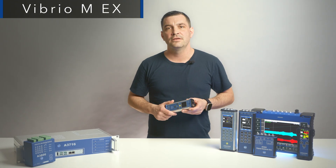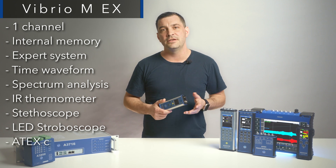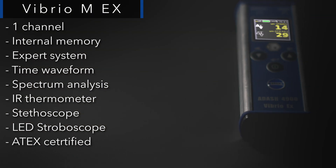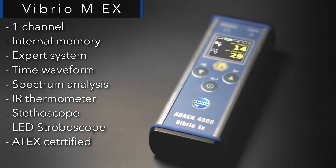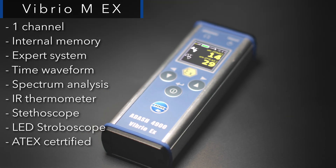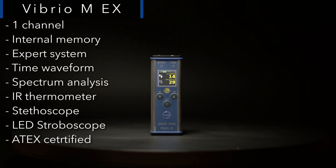The Vibrio M EX offers the same functionality as the Vibrio M device; however, it has been ATX certified. This means the Vibrio M EX is an ideal predictive maintenance tool for industries like oil and gas, chemical processing, and other areas with a potential risk of fire or explosion.